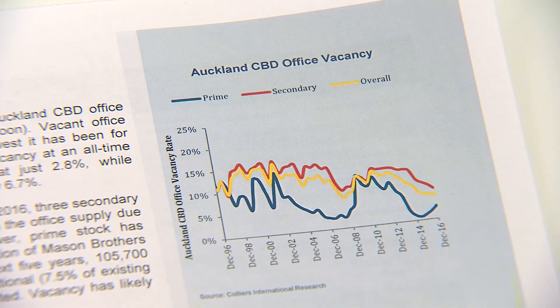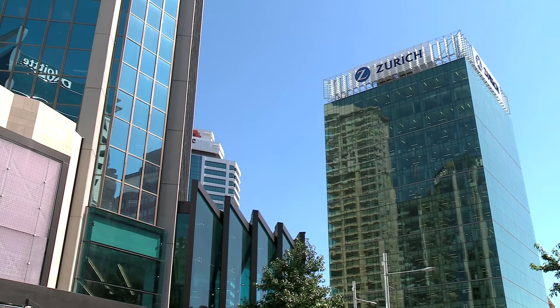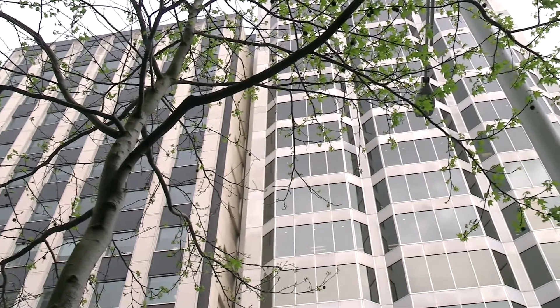We also take a look at the latest CBD office vacancy rate in Auckland. Not too much of a surprise that vacancy has edged to another record low, but what is quite astounding is the take up in the secondary sector. But more supply on the way suggests we may be at a cyclical low.